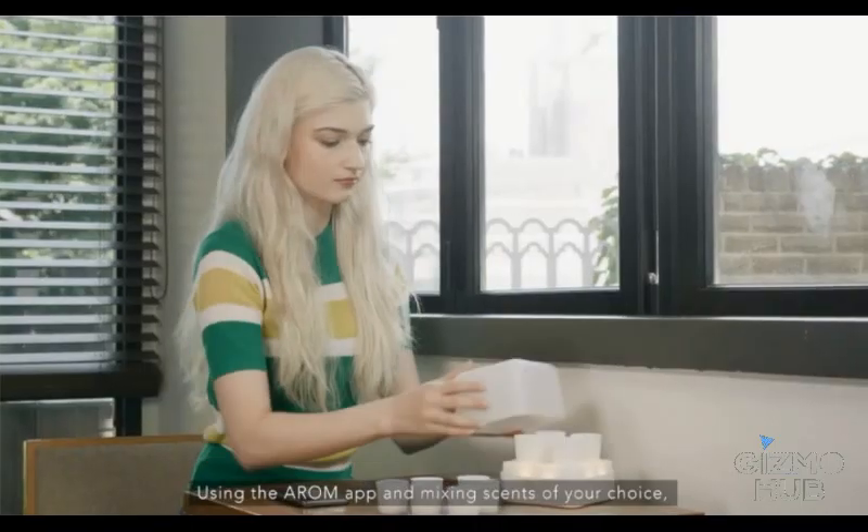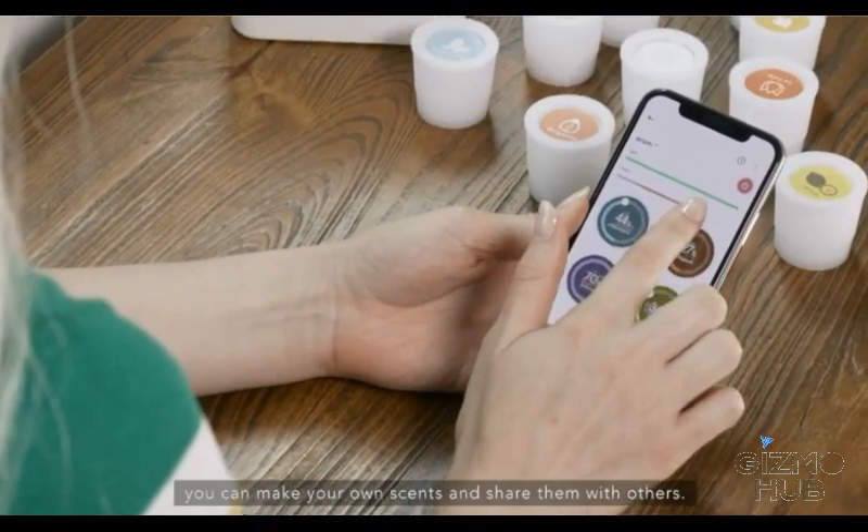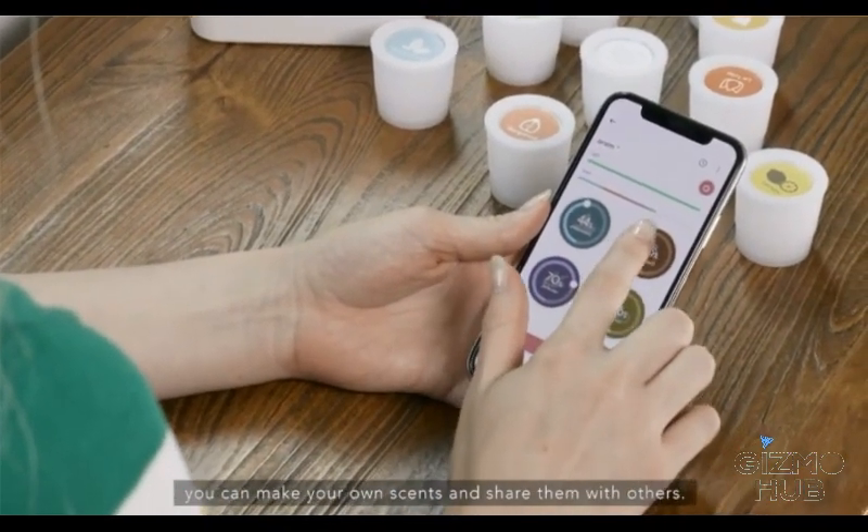Using the Arome app and mixing scents of your choice, you can make your own scents and share them with others who enjoy scents like you.